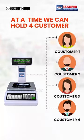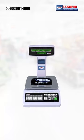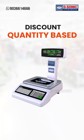At a time, 4 salesmen can use this scale by holding function. Discount can be given on a quantity basis.